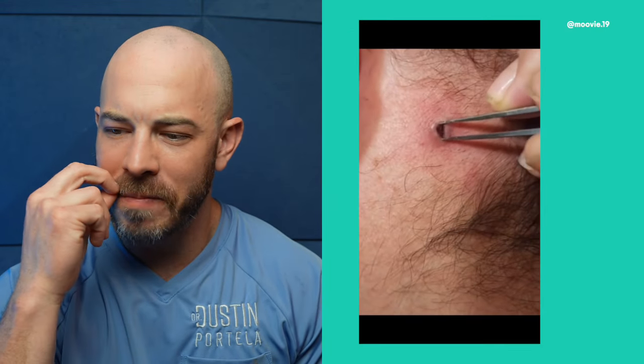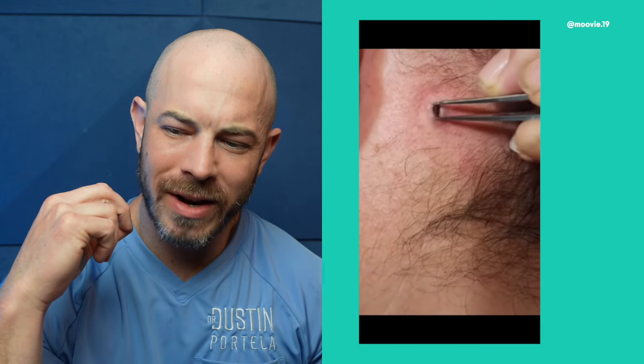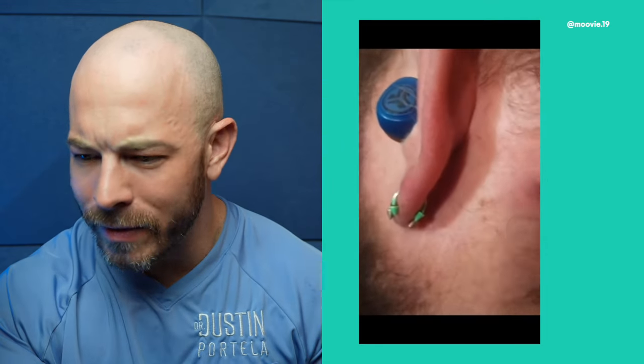We got a big one on the cheek here. This is like a dilated comedone — it's all hard. It almost looks like it could be a foreign body, like something got in there, like a sliver or splinter. They're having trouble getting a hold of it and they didn't even finish the video. I'm sorry to disappoint you on that — believe me, I am just as disappointed that I didn't see the resolution of it.